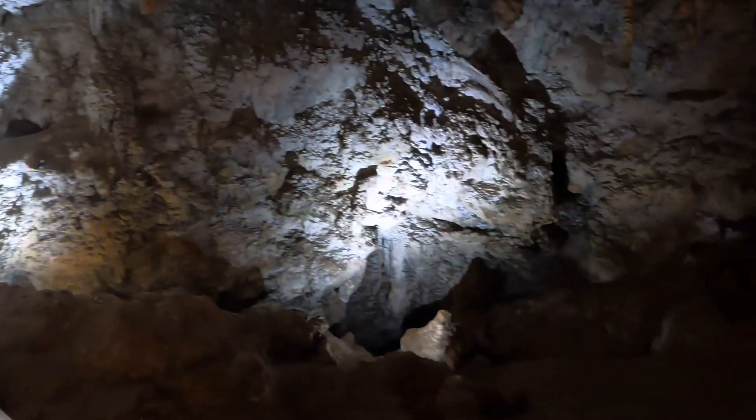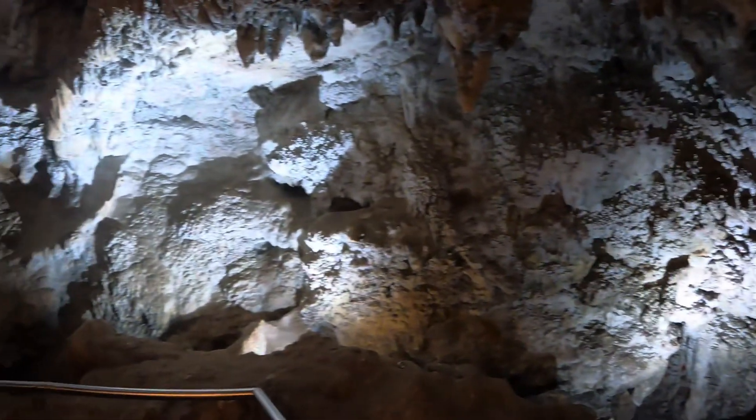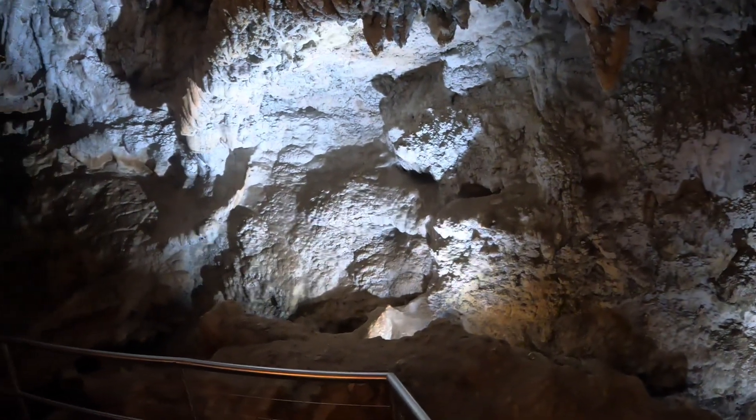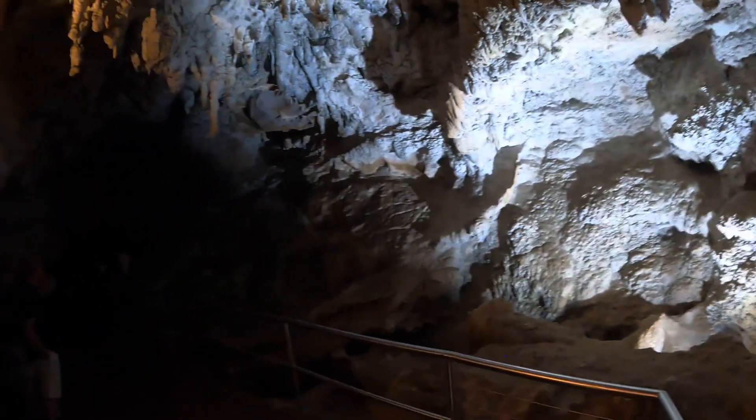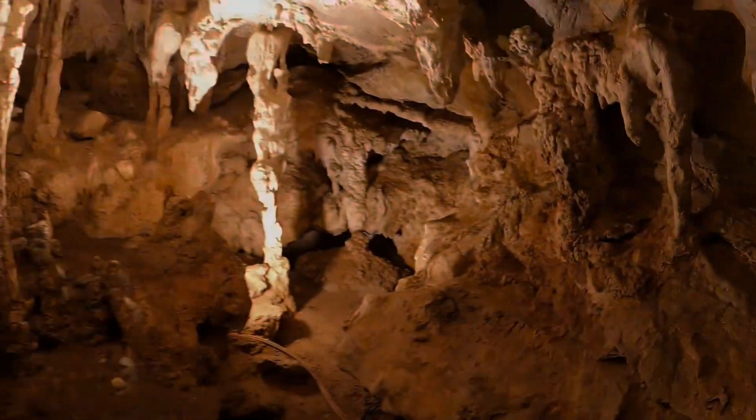We are the oldest open cave system in the world - so not necessarily the oldest, that's still up for debate. However, with our system we're like a big sponge - we're exposed with lots of different entrances and exits.